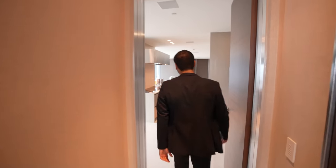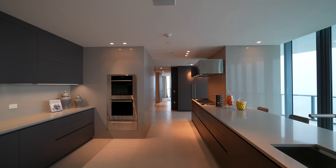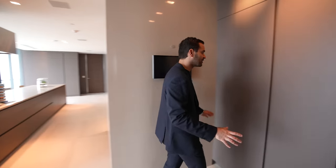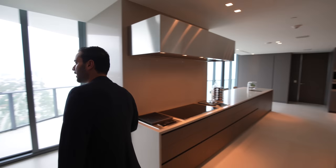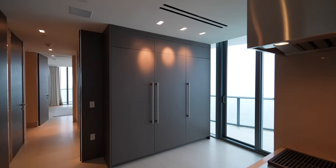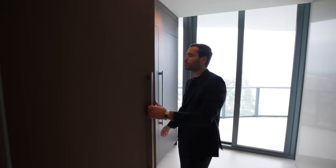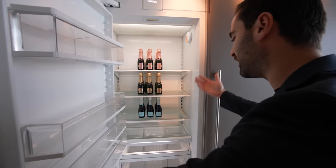This door opens up to one of the most impressive rooms on this level — the kitchen. It's certainly very spacious. You have a ton of cabinetry, built-in pantry space. The whole place is wired with a Crestron system — you can literally control anything you want, whether you're away or home, through that iPad right there. Two refrigerators — Sub-Zero, nicely dressed. And we got the freezer here.